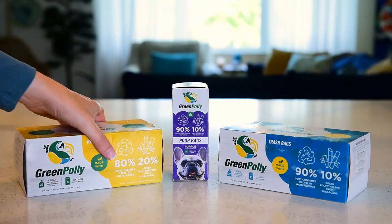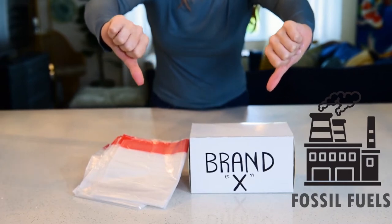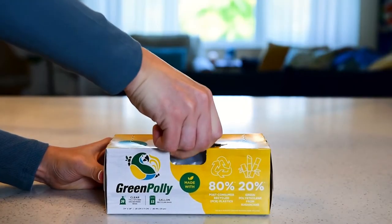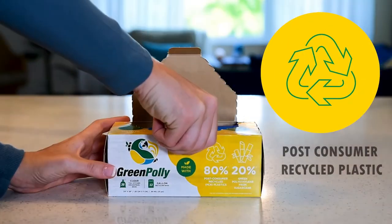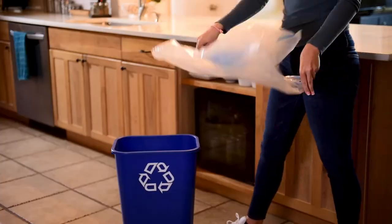Green poly, a choice for a better earth. Most recycling bags are made from 100% non-renewable fossil fuels. These are the first bags made from 80% post-consumer recycled plastic film and 20% from renewable sugar cane.